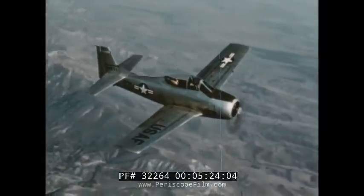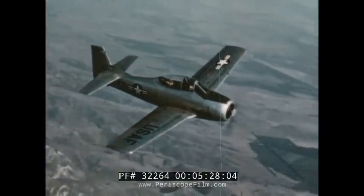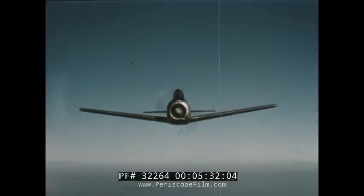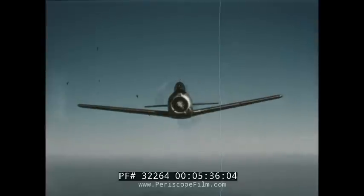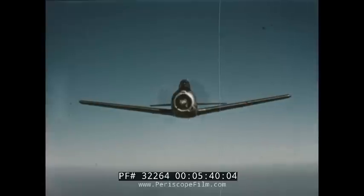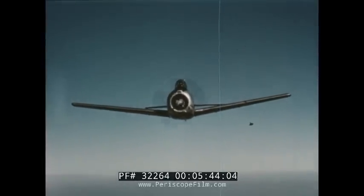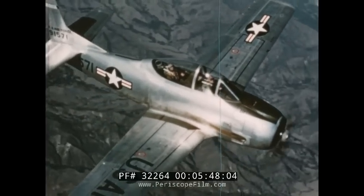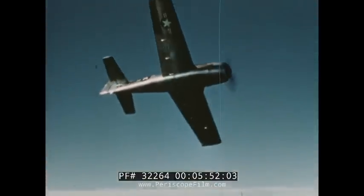The T-28 adds another model to the historic list of trainers produced by North American. The company won its first contract with the Air Force with the prototype of the famous T-6 Texan series, which were used by Allied Air Forces of 33 countries during World War II, and are still used by our Air Force and Navy as primary training airplanes, and used as trainers, fighters, and bombers by many friendly foreign governments.